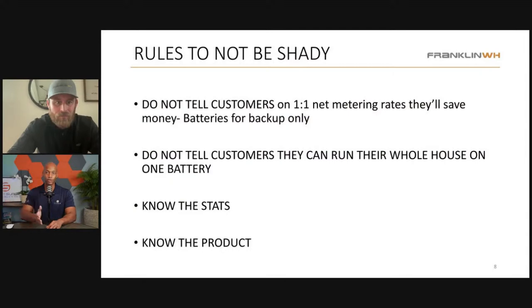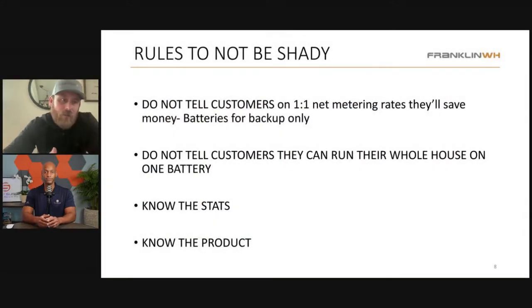Before we even get into pricing, we're going to talk about why we are the best company to deliver this solution — talking about our value and our competence long before we show them the price. None of this is cheap; all of this is expensive, whether you consider $40,000 expensive or $200,000 expensive. When you walk into a house, understand the golden rules of storage. If you have a customer in a one-to-one net metering situation and you tell the customer they're going to save money with a battery, you're lying. They're in the perfect scenario for solar payback. A battery will still provide tremendous benefit and give them an ROI, but the battery is not for saving money in a one-to-one scenario. Eventually it will be — not everybody gets to stay in one-to-one forever; we're seeing grandfathering changes in Missouri right now.